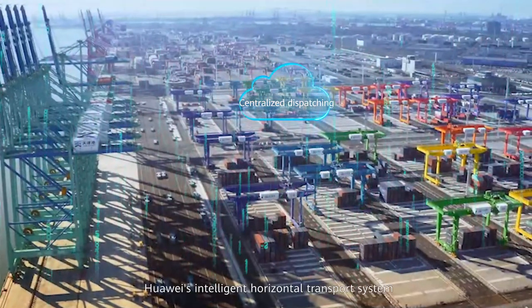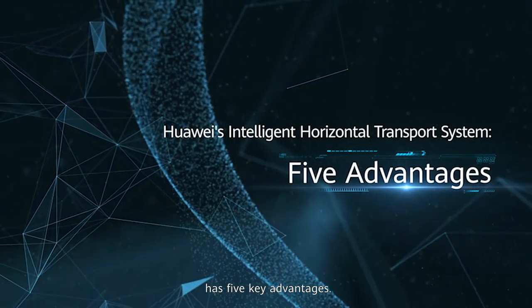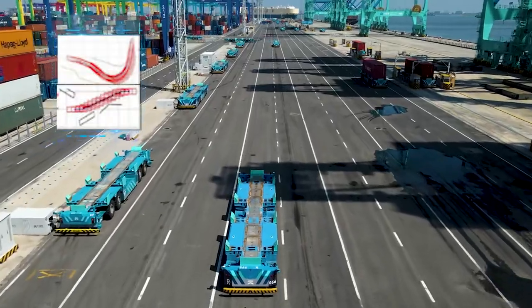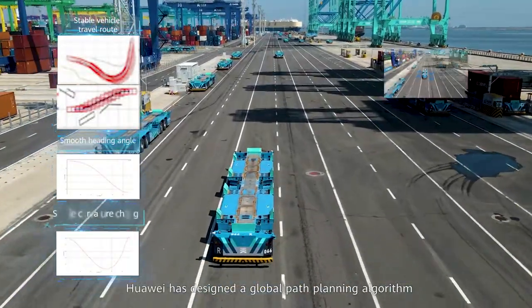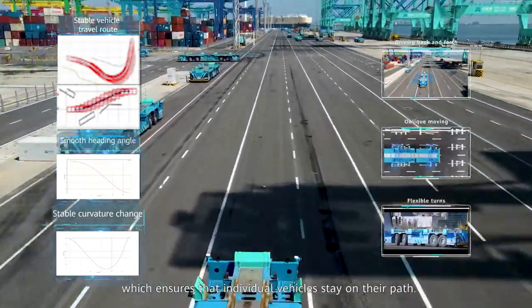Huawei's intelligent horizontal transport system has five key advantages. First, it offers global path planning. Huawei has designed a global path planning algorithm based on vehicle kinematics, which ensures that individual vehicles stay on their path.